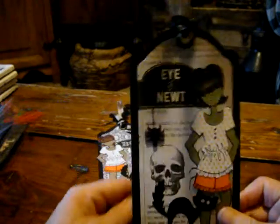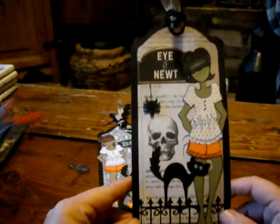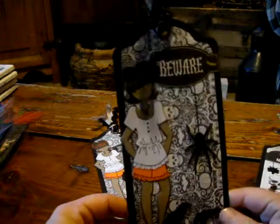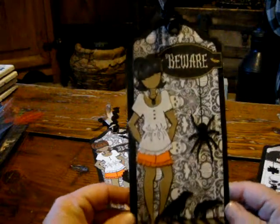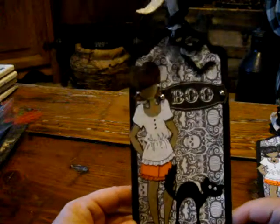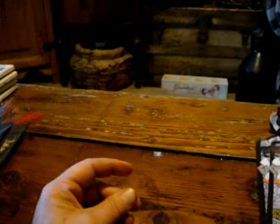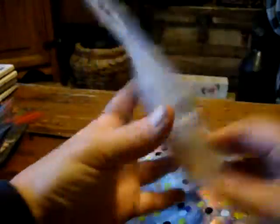Next I'll show you Aretha's tags. These are so cute. There's her first one, her second one, and this is the one I'm going to keep — the redhead. I love those, Aretha. And these are the treat bags that she made. They're filled with all kinds of goodies. I'll let you guys see those when you get them.